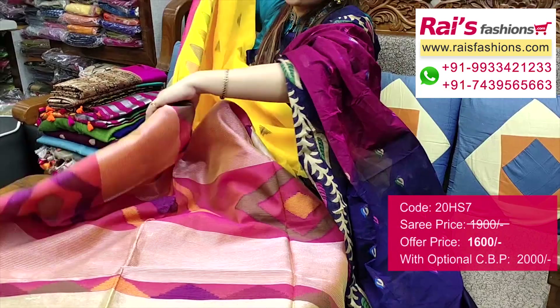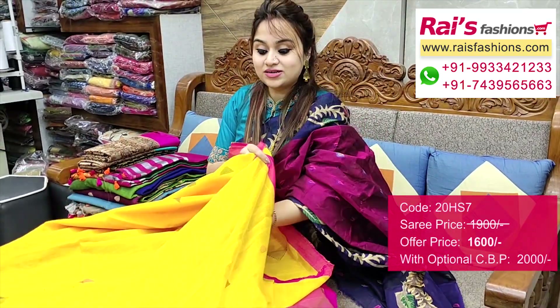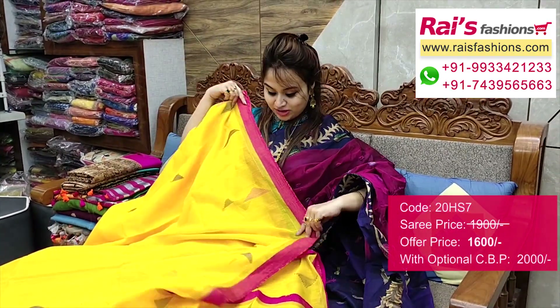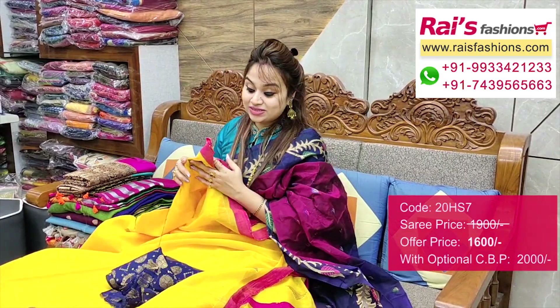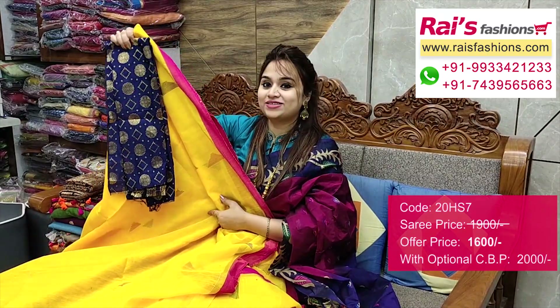Silver stripes with buta work. Full base part — all over buta work, cotton silk material, bright color. Running blouse piece included. Border portions — very trendy and fashionable bright looks. I will suggest a silk material buta work contrast blouse piece with this saree for your exclusive smart and bright looks.